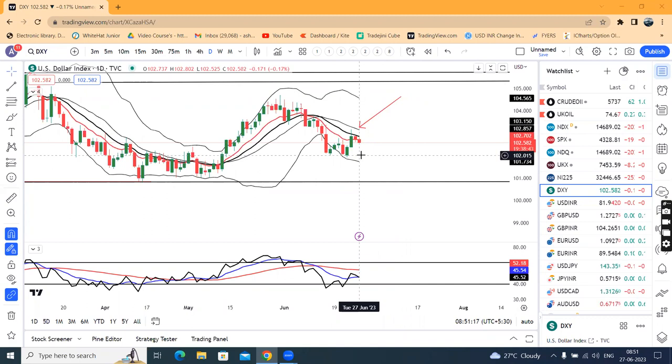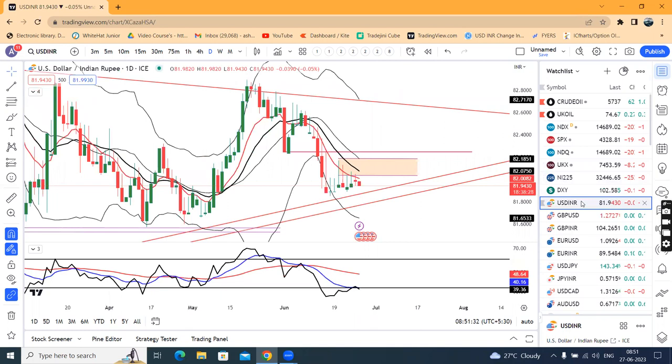The dollar index is slightly lower. We also have key levels at 82.05 and 82.20. To be precise, there is one more resistance at 82.25.